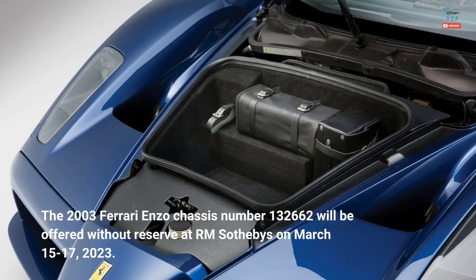The 2003 Ferrari Enzo chassis number 132662 will be offered without reserve at RM Sotheby's auction on March 15–17, 2023.